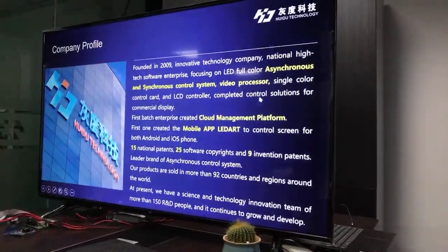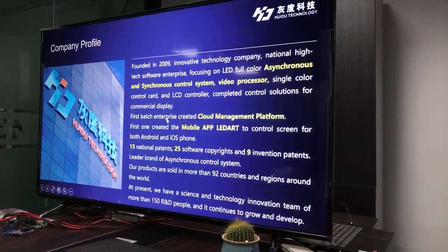We have a complete control solution for commercial displays. We have created a cloud management platform and mobile app to control screens for both Android and iOS phones. We hold 50 national patents, 25 software copyrights, and 9 invention patents. We are a leading brand in asynchronous control systems, and our products are sold in more than 92 countries and regions around the world. Please trust our professional team and cooperate with us — we will provide you the best products and services.